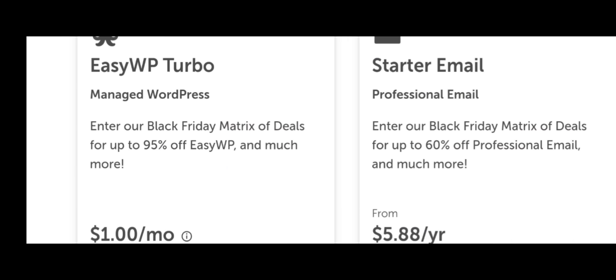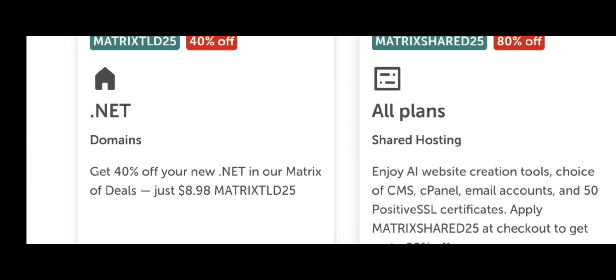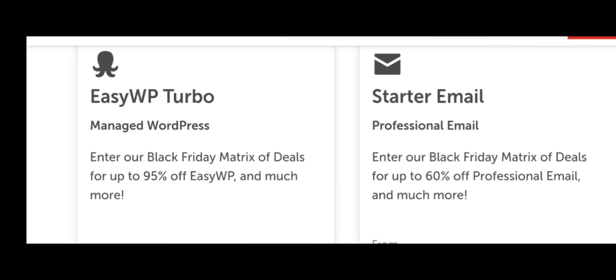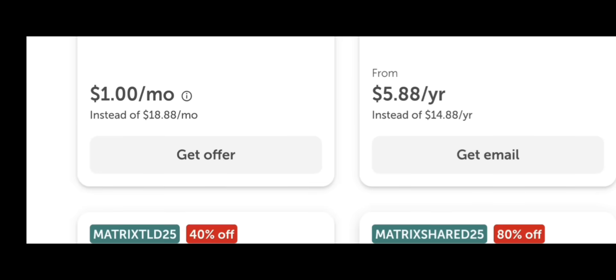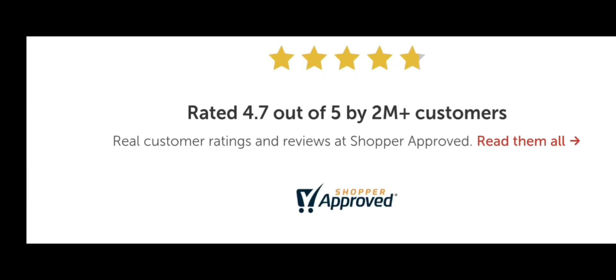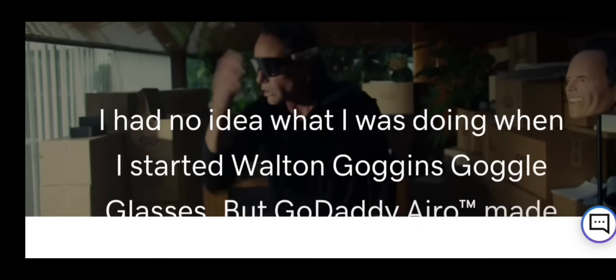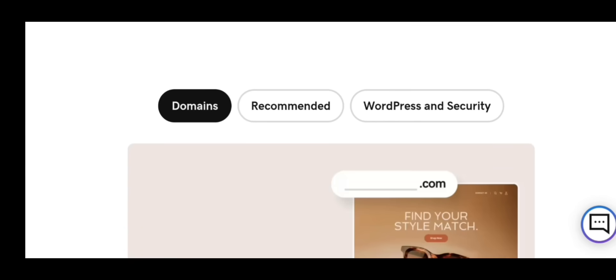Final recommendations: if you're a beginner, buy your domain from Namecheap and hosting from Hostinger. Start with shared hosting or VPS. Use WordPress for websites and VPS for apps. If you're a developer, use Hostinger VPS, Vultr, or DigitalOcean. Install CyberPanel or AAPanel, deploy apps with PM2, and keep security updated. And that's it — now you know how to buy domain and hosting in 2025 in a fast, secure, and reliable way. Perfect for websites, apps, portfolios, and online businesses.